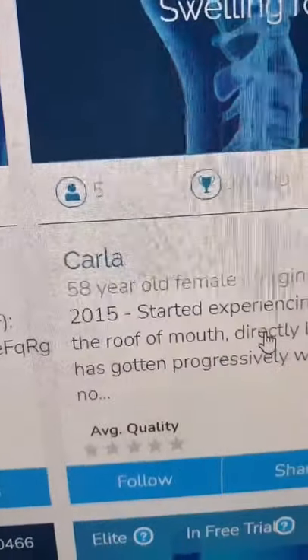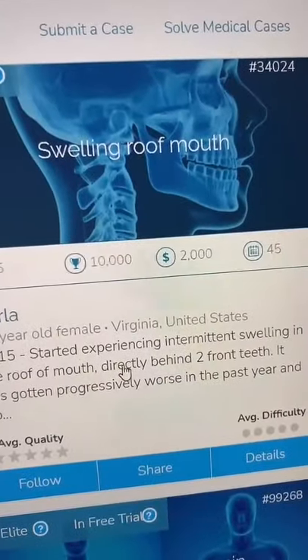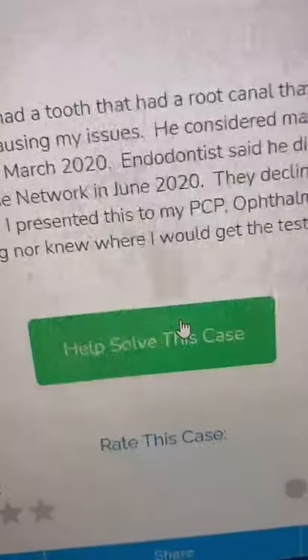Here's an example: Carla, a 58-year-old female, has swelling in the roof of her mouth. Here's the explanation and symptoms. Help solve the case.